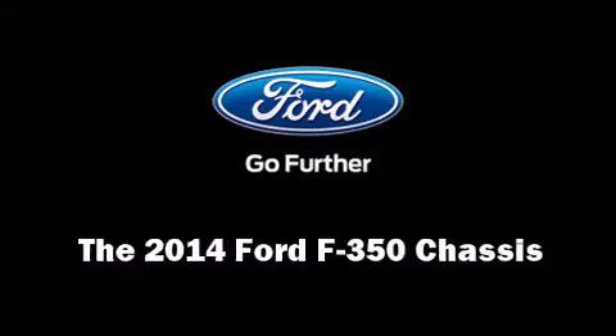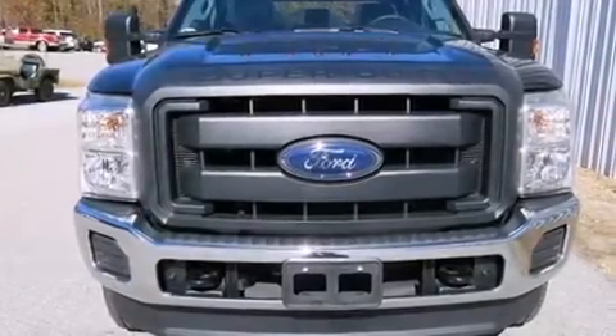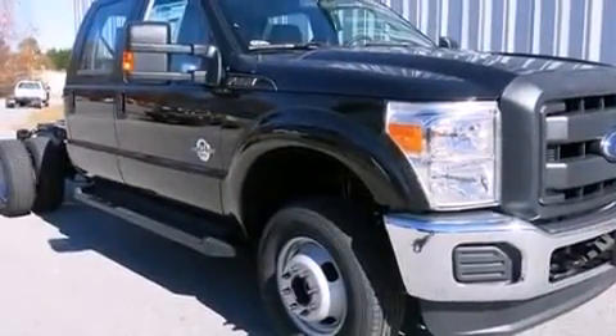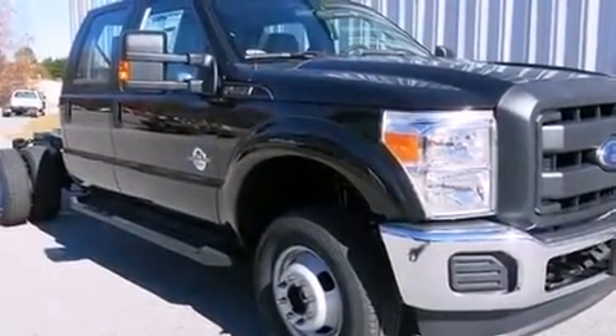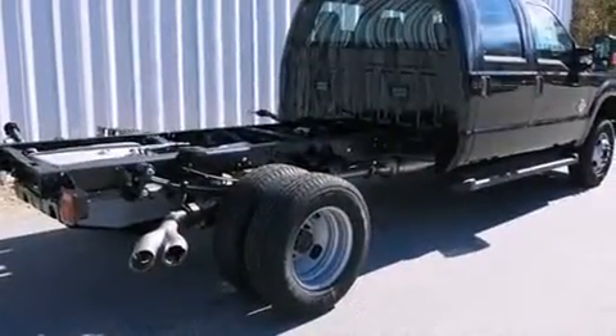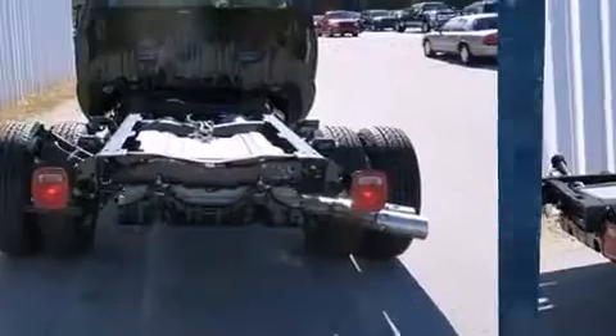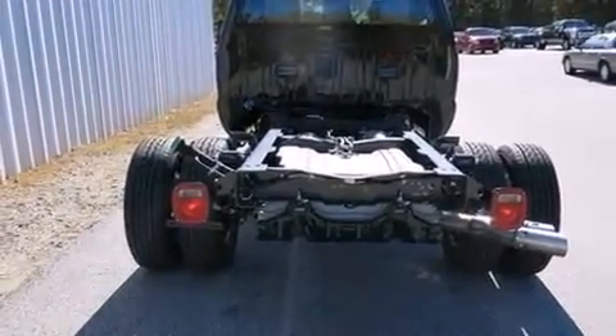The 2014 Ford F-350 Chassis features four-wheel drive capabilities, a durable automatic transmission, and a powerful eight-cylinder engine. Top features include a split folding rear seat, front and rear reading lights, a tachometer, variably intermittent wipers, and an outside